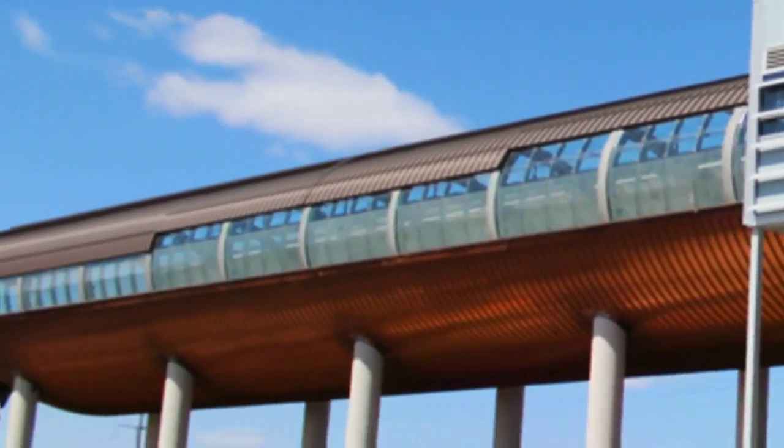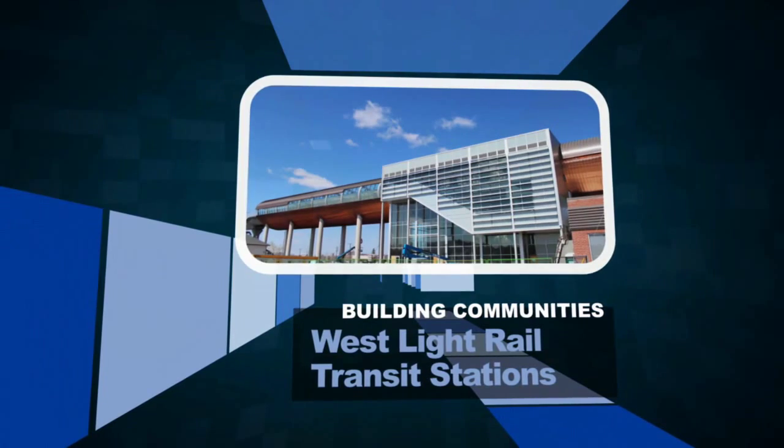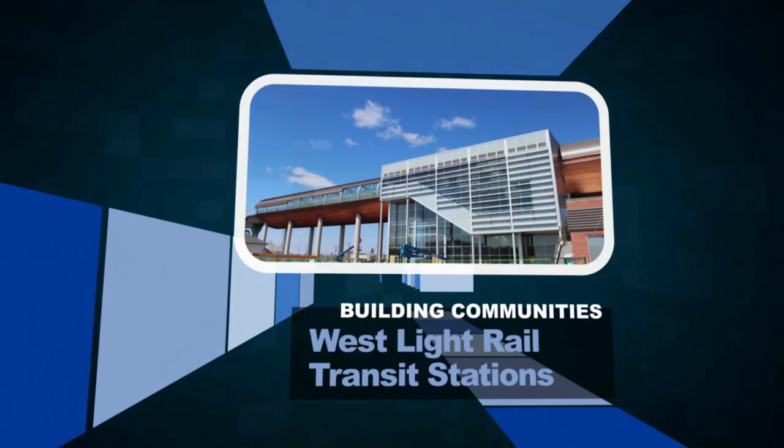These stations are a vital part of a transit line that will serve Calgarians for years to come. They are also worthy finalists for the CISC Alberta Building Communities Award.